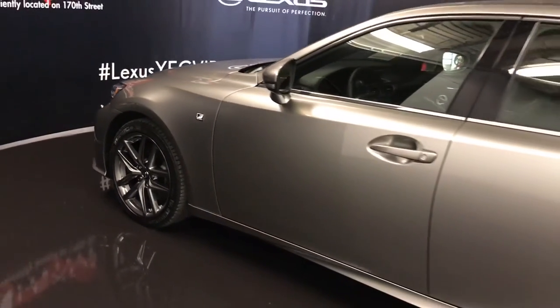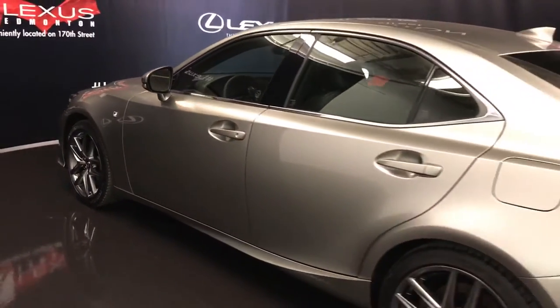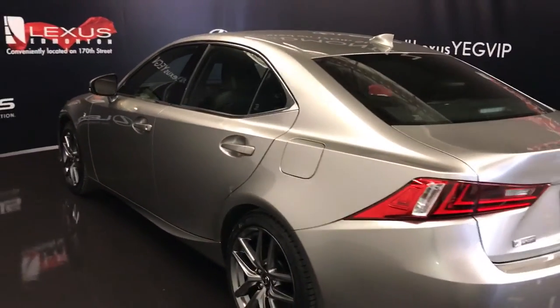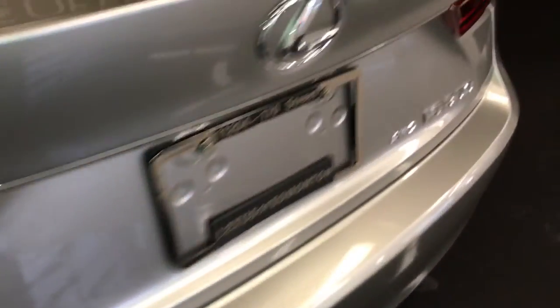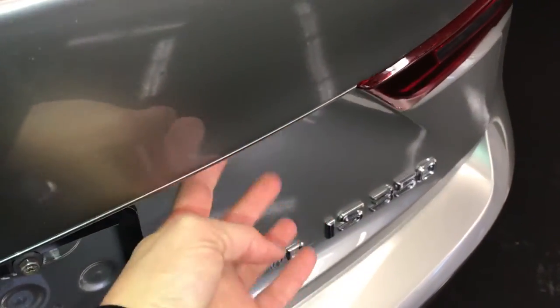Keyless entry with smart access and key lock prevention. Rear cross traffic alert system. Dual exhaust. F-Sport badging. Remote trunk release — button right here that you press will unlock the trunk.